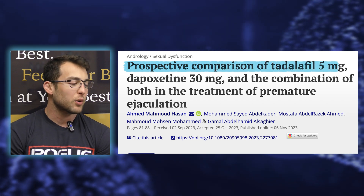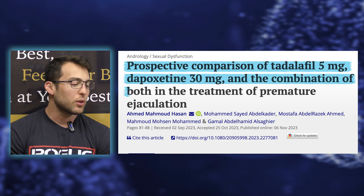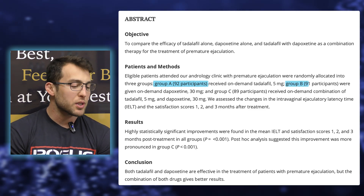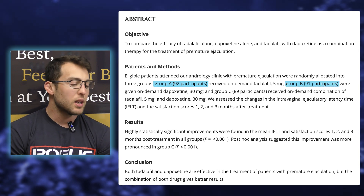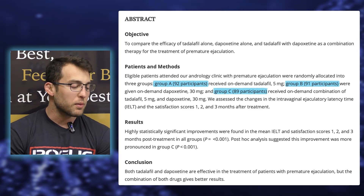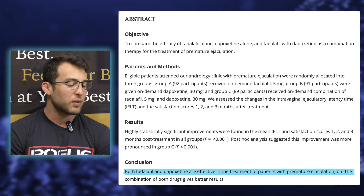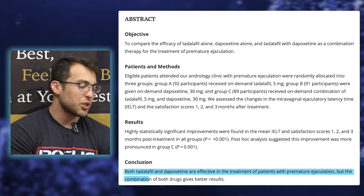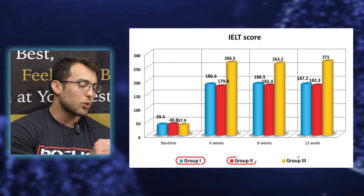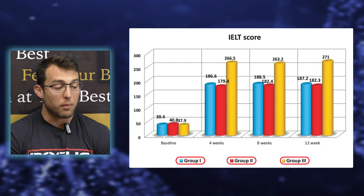I actually like this second study a lot more — titled 'Prospective comparison of tadalafil 5 mg, Dapoxetine 30 mg, and the combination of both in the treatment of premature ejaculation.' Three groups: group A, 92 participants received on-demand tadalafil 5 mg; group B, 91 participants received on-demand Dapoxetine 30 mg; group C, 89 participants received on-demand combination of tadalafil 5 mg and Dapoxetine 30 mg. Conclusion: both tadalafil and Dapoxetine are effective in treating premature ejaculation, but the combination of both gives better results.